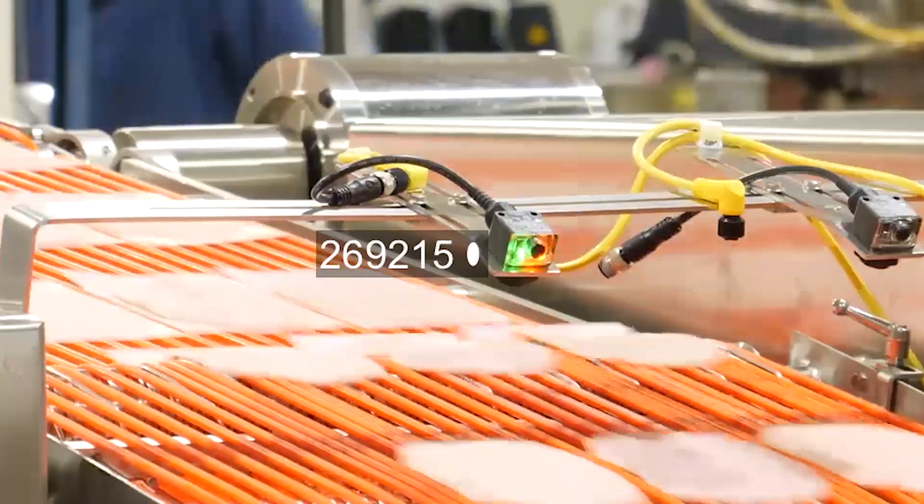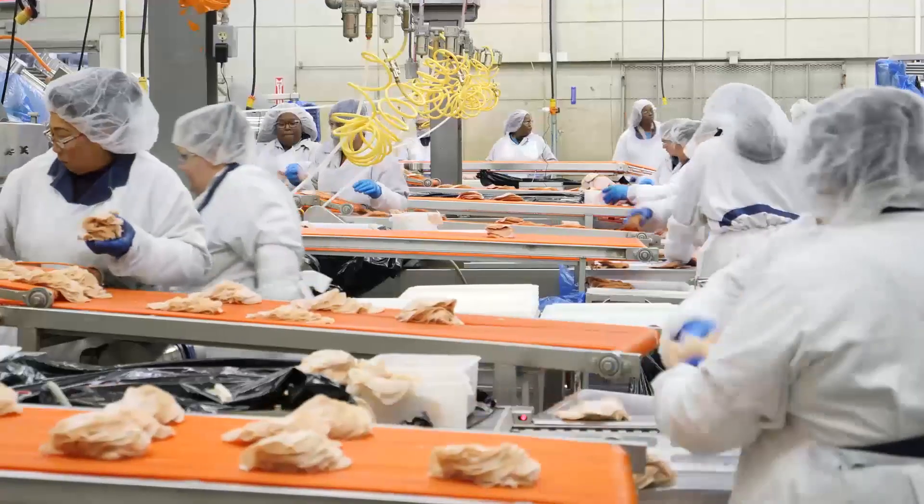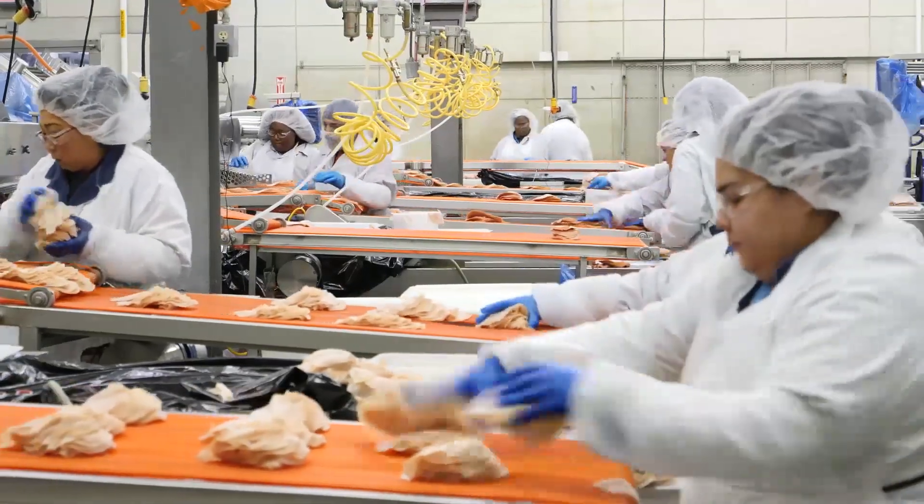I think Red Zone technology differs from other technologies I've used in the past in the mere fact that it is so simple. From the time we made the decision to go with Red Zone, it was about six weeks to our first plant being up and running. We had the other two plants up and running within another four weeks — so really ten weeks with three plants from the go decision, which was incredible.